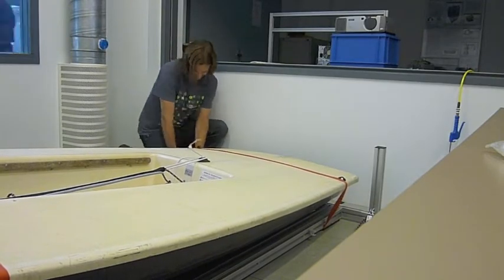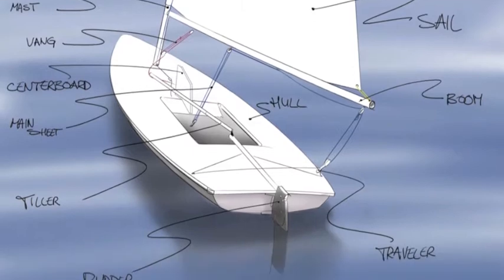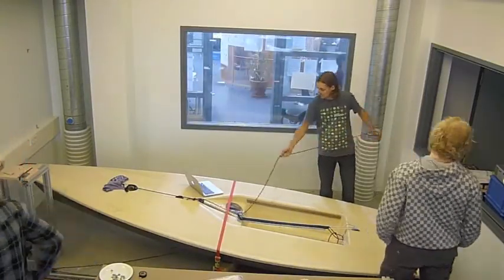Why laser boats? Laser boats can be considered the most pure form of sailing. They involve only the basic controls, which fortunately for us removes unnecessary complexity during the development of the simulator. Additionally, they are an important Olympic class.